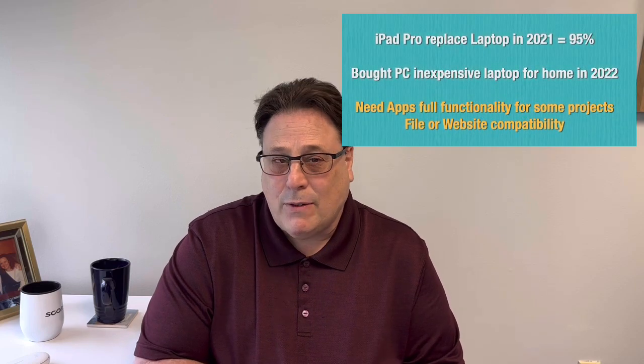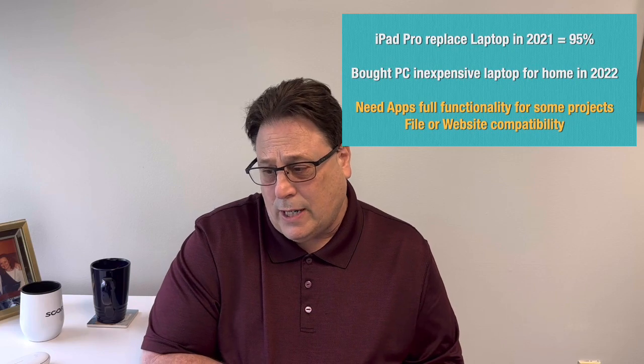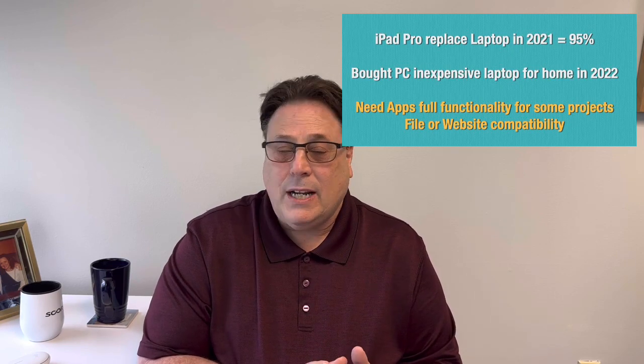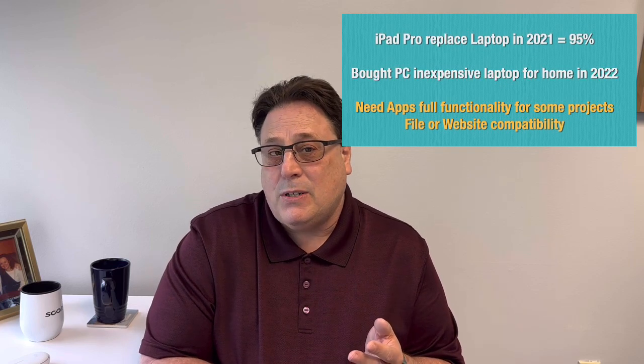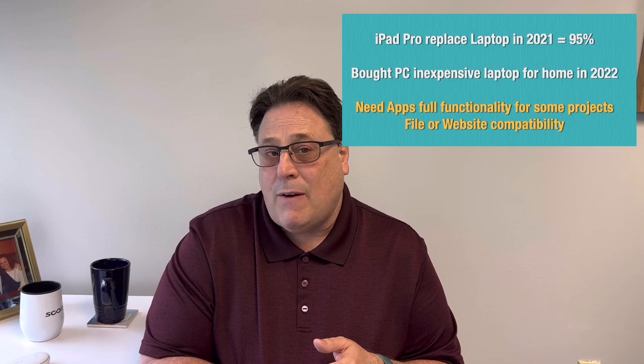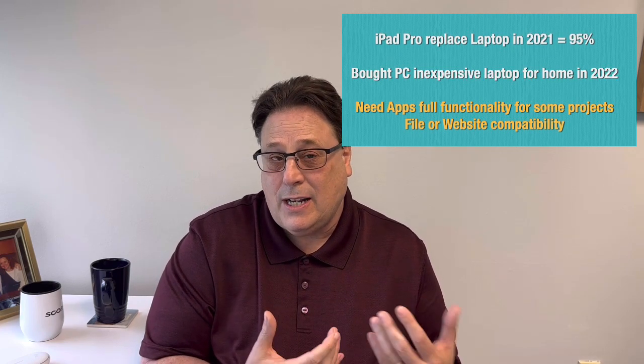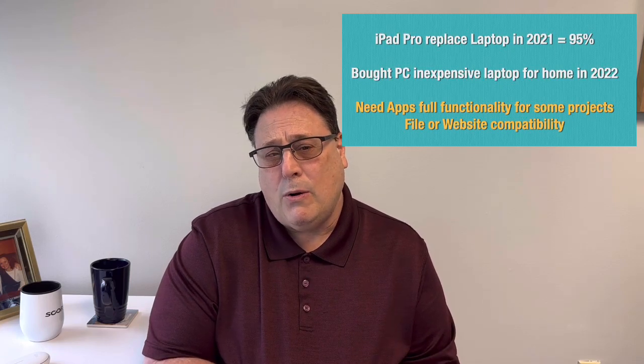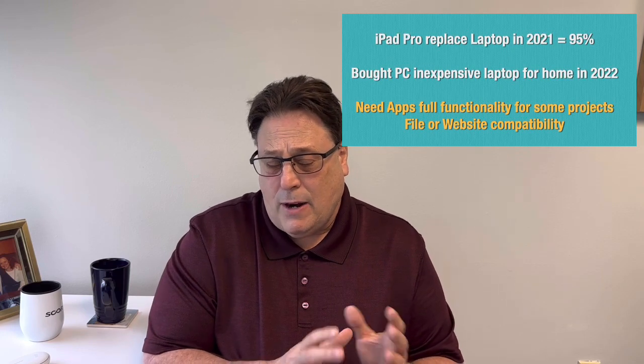Back in 2021, I was thinking: can I actually, from a work perspective, use the new iPad Pro and will it replace my computer? I made videos and did a lot of research, and basically I went ahead and pulled the trigger in 2021. But I realized it was about 95% there with the iPad Pro. There were certain things I couldn't do — some file types I couldn't open, I needed Microsoft Office with more features and functionality than the iOS versions, and there were website compatibility issues because your browser goes into mobile mode. So in 2022, I bought an inexpensive HP laptop to handle that 5%.